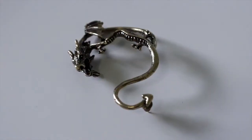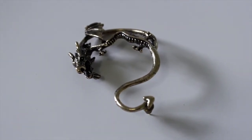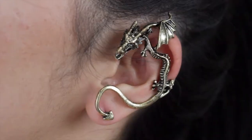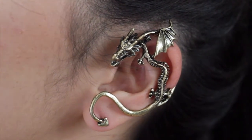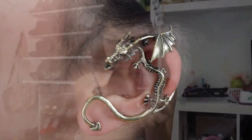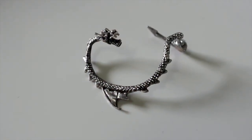The first pair of earrings is this really different dragon-like ear cuff. I thought it looked really cool on the model and it was really unique, so I decided to pick it up. They came with two different kinds — this gold one and the silver one — each with different designs. I think one is for each ear, but you only wear one at a time, because wearing both would look really weird.